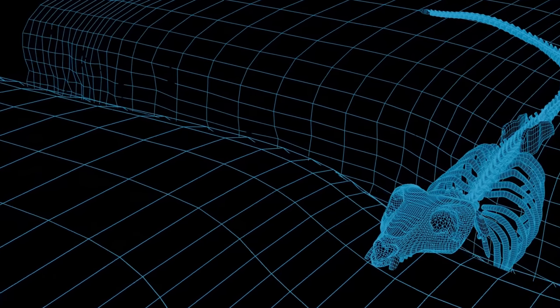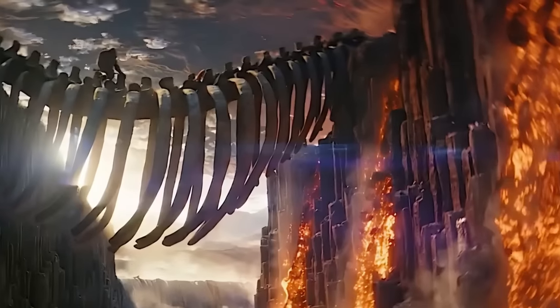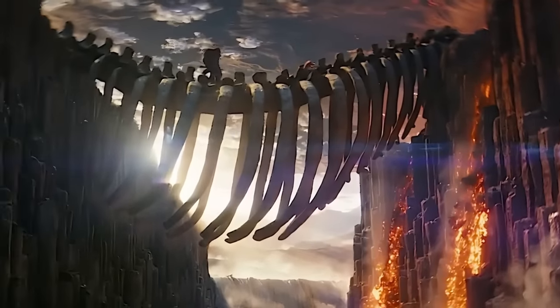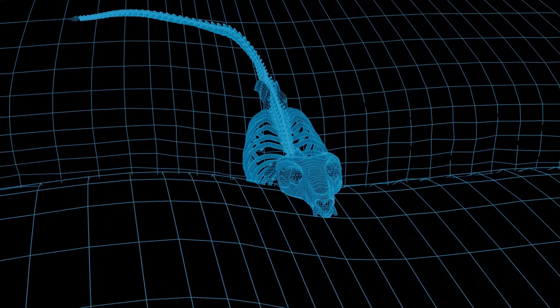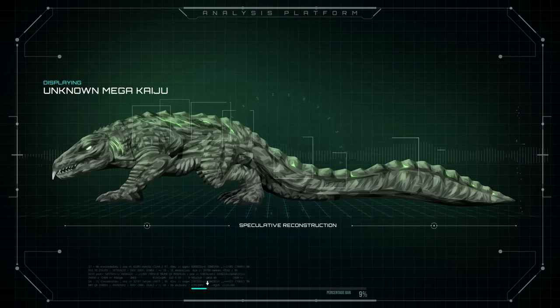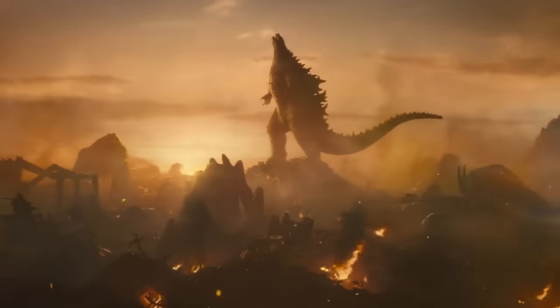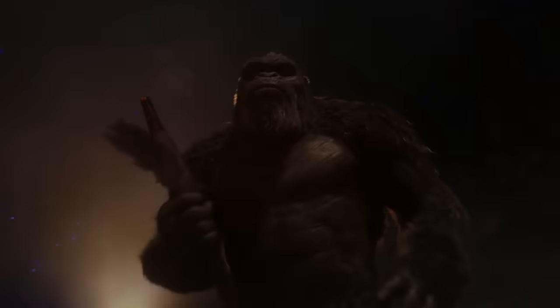The existence, appearance, and fate of these creatures will remain a mystery until more information and canonical material is released. These were once powerful creatures. But the fact remains that the Titans, the Great Apes, and other megafauna ended up being the ones who prevailed in the Hollow Earth.